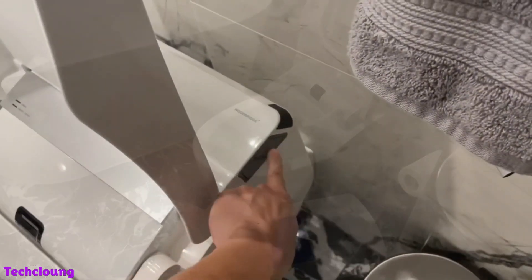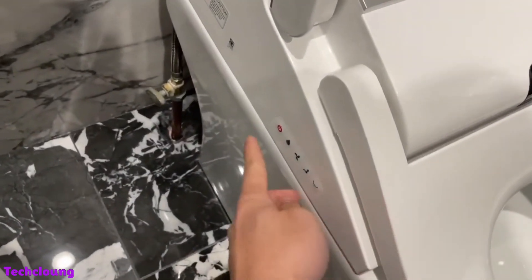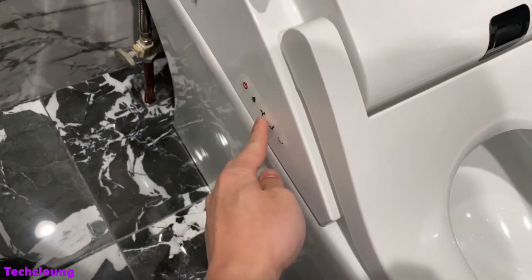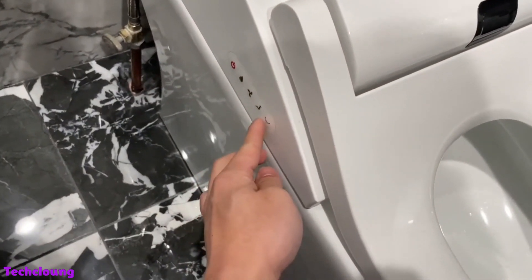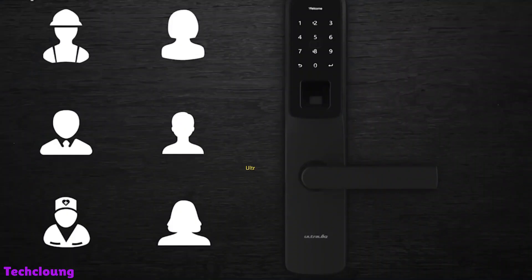A built-in bidet cleans you and gives you a gentle water massage after you're done. You can adjust details such as water pressure, temperature, and dryer power. One of the best features of this smart toilet is that it comes with a heated seat. It also has a built-in deodorizer that actively removes odors from the bathroom.